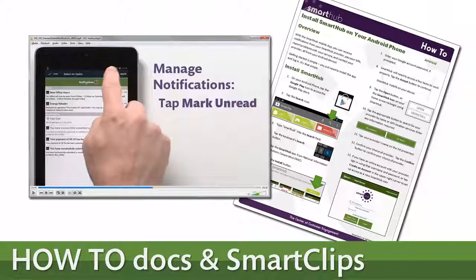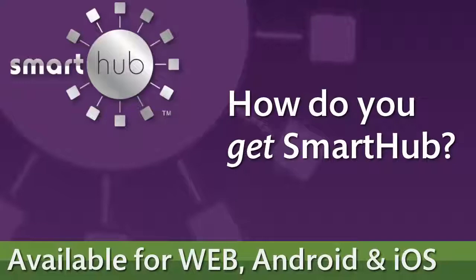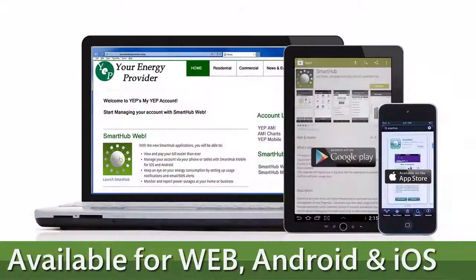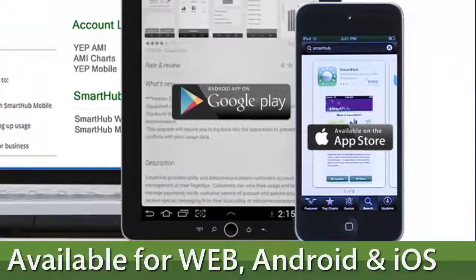And it's all easy with SmartHub. If you are just getting started with online account management, there are how-to documents and SmartClip instructional videos available to help you along.